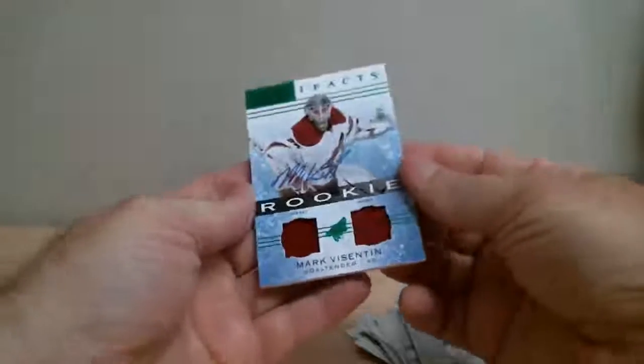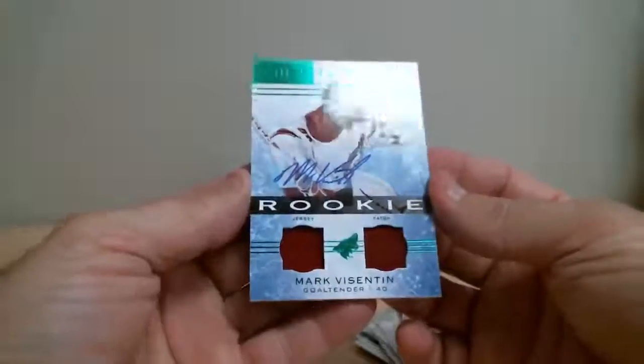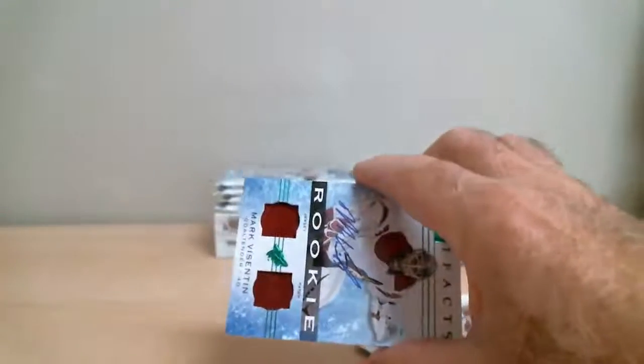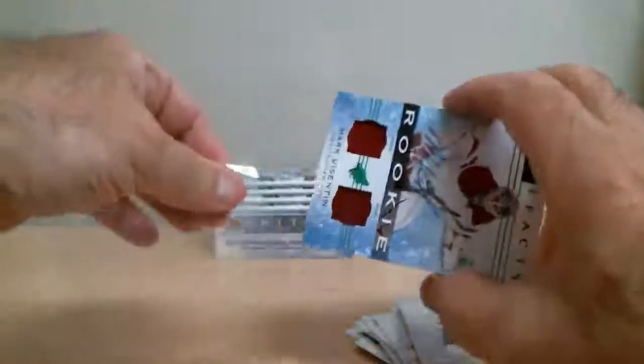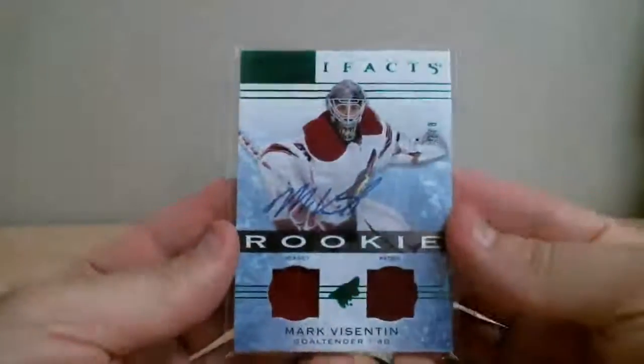Let's get the bases out first. Jersey and patch — Mark Visentin rookie, out of 8, numbered 7 of 8. Wow, nice hit! Nice hit for Coyotes.